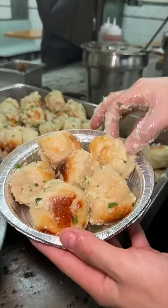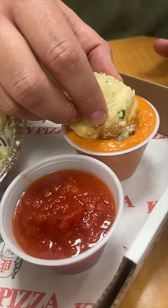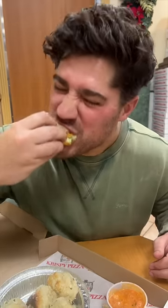An order comes with six knots, more parmesan cheese, and we always ask for all three sauces: vodka sauce, marinara sauce, and pesto sauce. These are from our friends at Crispy Pizza in Dyker Heights, Brooklyn.